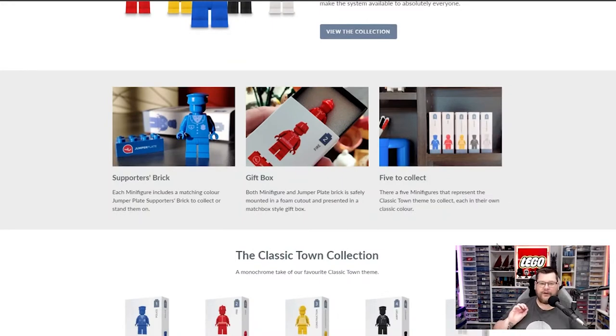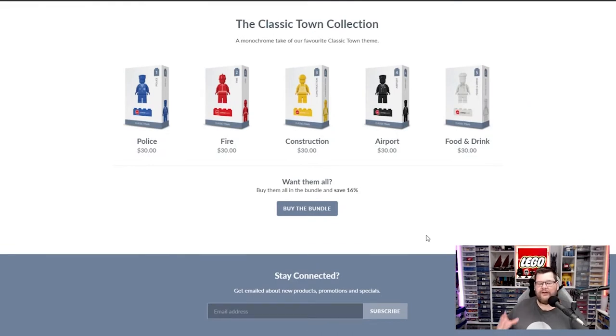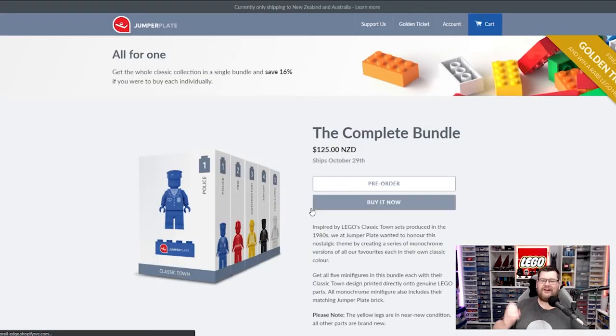There are some beautiful product photos with the individual elements, the matchbox-style box, and all five figures on a shelf. Scrolling down you can see each individual one. They cost $30 individually, or if you buy the bundle you save 16% and get it for $125 New Zealand dollars. I do have to state that it is only shipping to New Zealand and Australia at present, due to global shipping issues, so just bear that in mind for now.